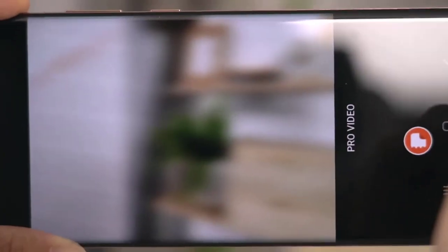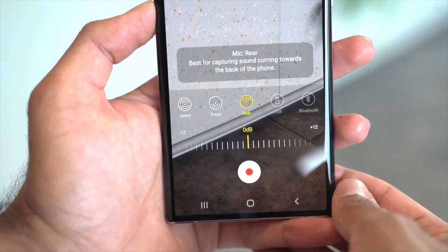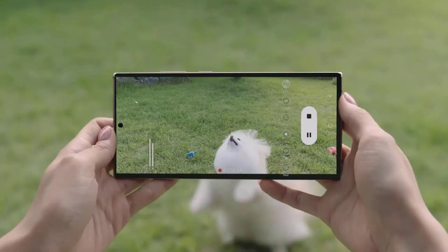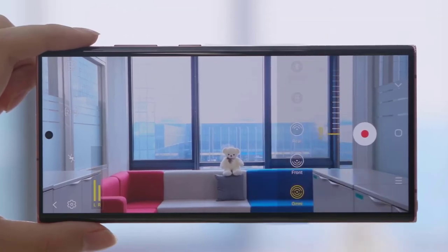Content creators will also be thrilled to note that video recording gets a massive upgrade. The three things I'm most excited about: 8K recording at 24 frames per second, Pro Video mode now gives you access to even more controls including adjusting zoom speed, and you can capture audio using multiple microphones simultaneously.